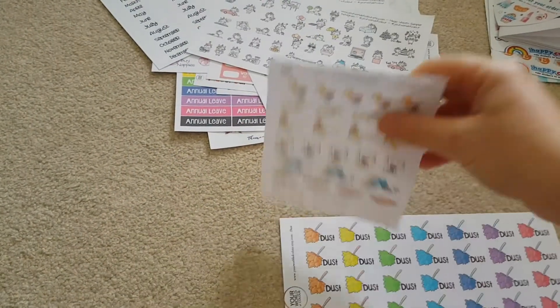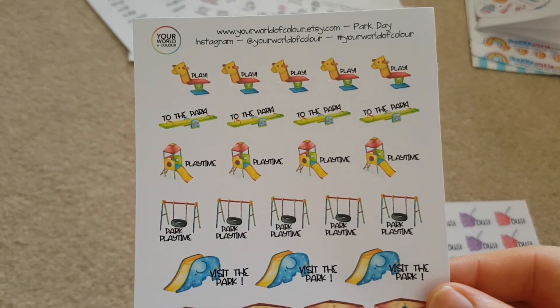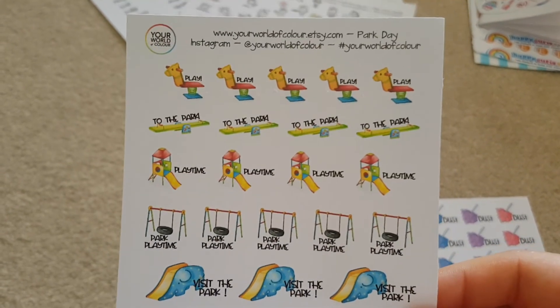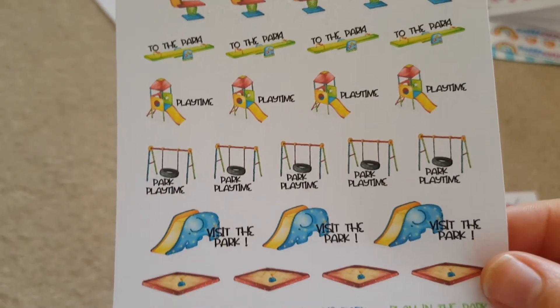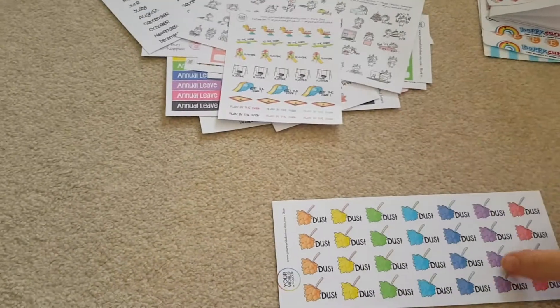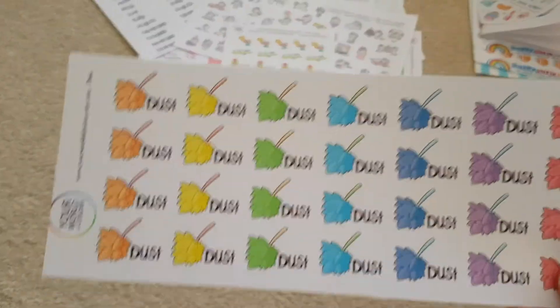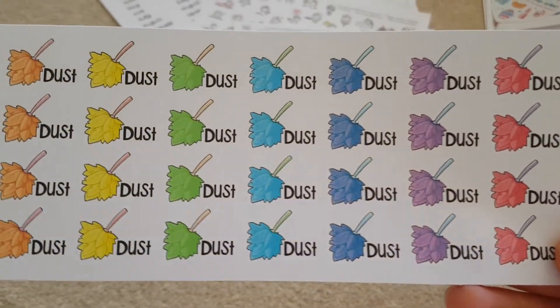Then I ordered some ones for the park because we do take my little girl to the park quite a bit. So there's all different play ones on there — visit the park, play in the park, quite a lot there and quite different. And then the only icon I hadn't got for cleaning was dusting, so I ordered some dusting ones.